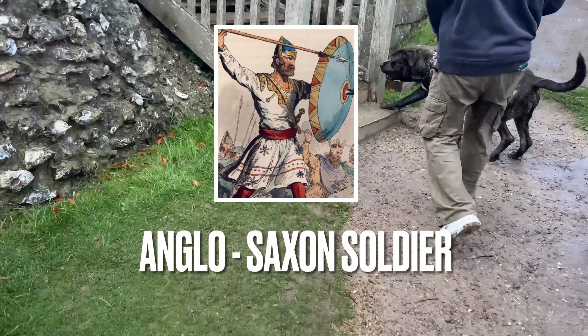The Saxons took the fort in the 6th century and used it as a stronghold against the Vikings. From the 6th to the 10th centuries, Old Sarum functioned as a religious centre, defence refuge, and stronghold for post-Roman British settlements.